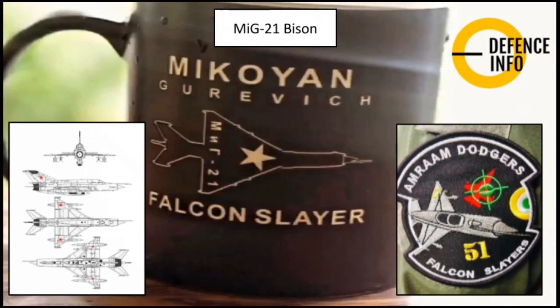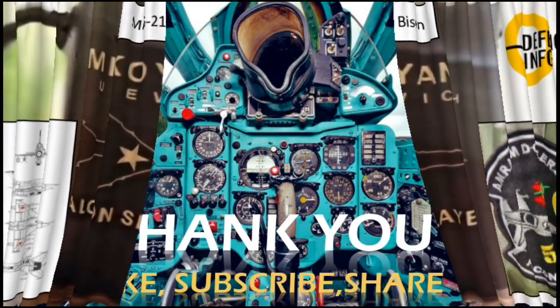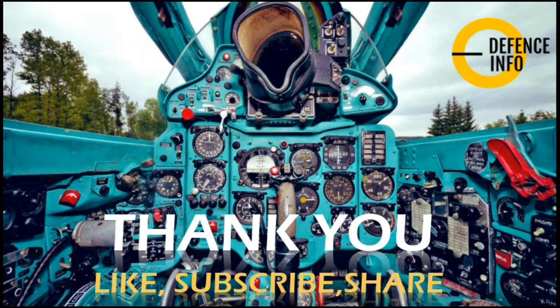I hope you liked this video. If you did, please subscribe to our channel, share it with your friends, and thank you so much for watching.